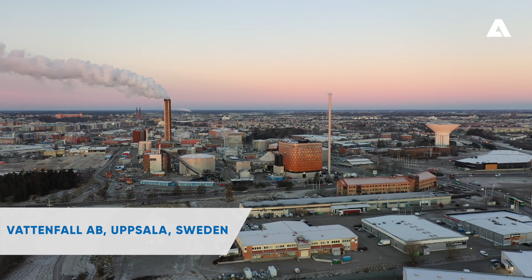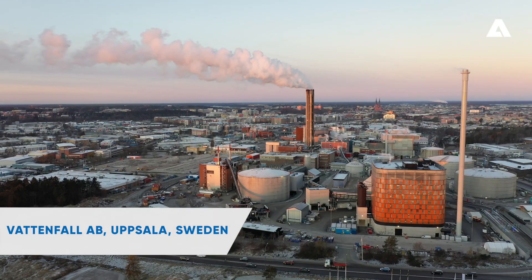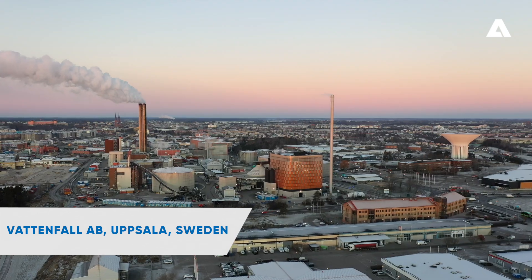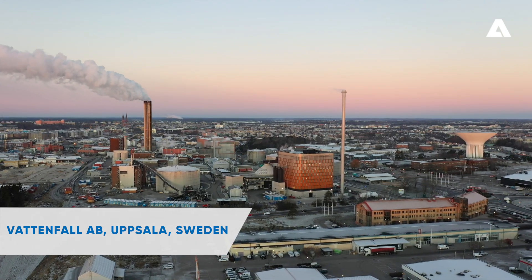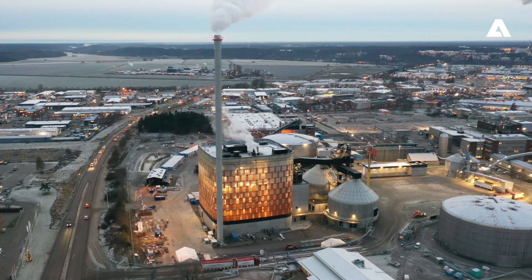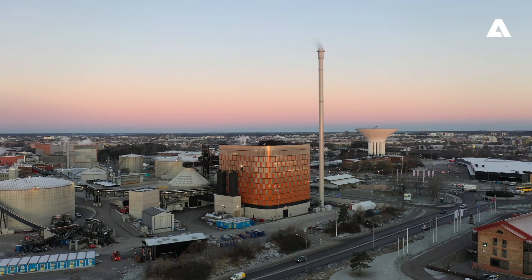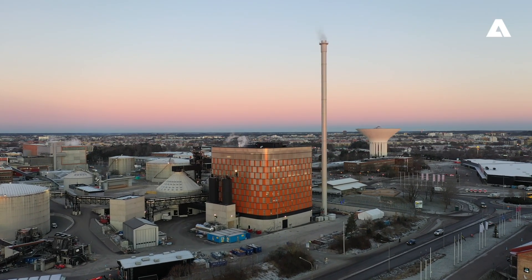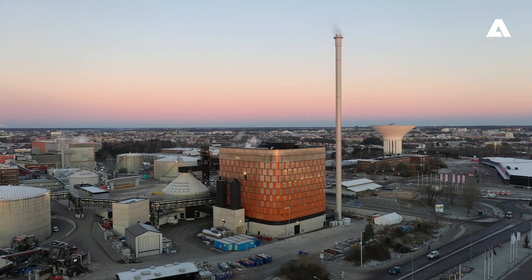Andritz has delivered a new biomass boiler plant, including a biomass receiving and handling system, to the Swedish energy company Vattenfall for its Carpe Futurum project in Uppsala, Sweden. This delivery once again demonstrates Andritz's strong global position in the supply of state-of-the-art, environmentally-friendly biomass boilers and fuel-handling equipment.